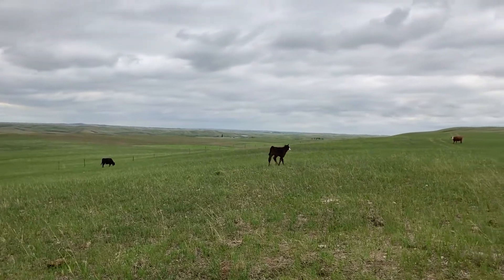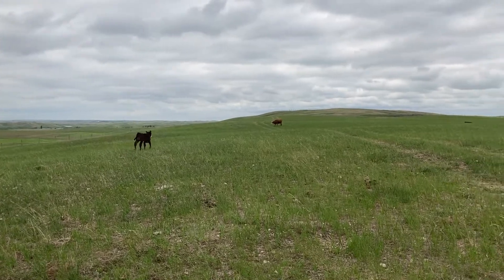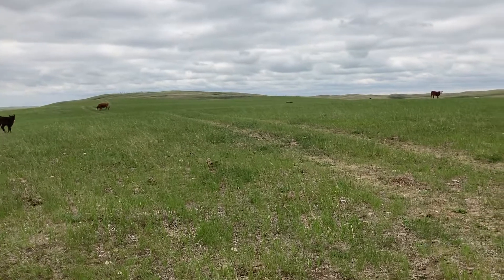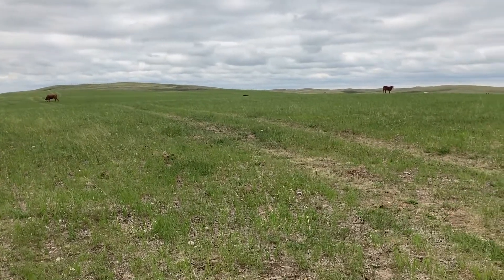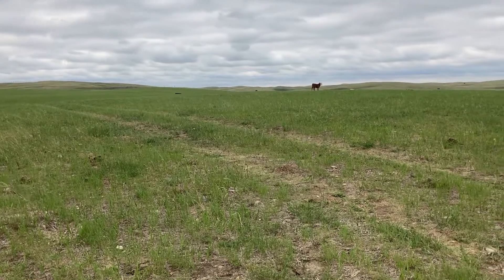As a rancher, having calves born close together — so in the first and second cycles — is really important because then when we go to sell our calves in the fall, they're a more uniform group, so they weigh a similar amount.